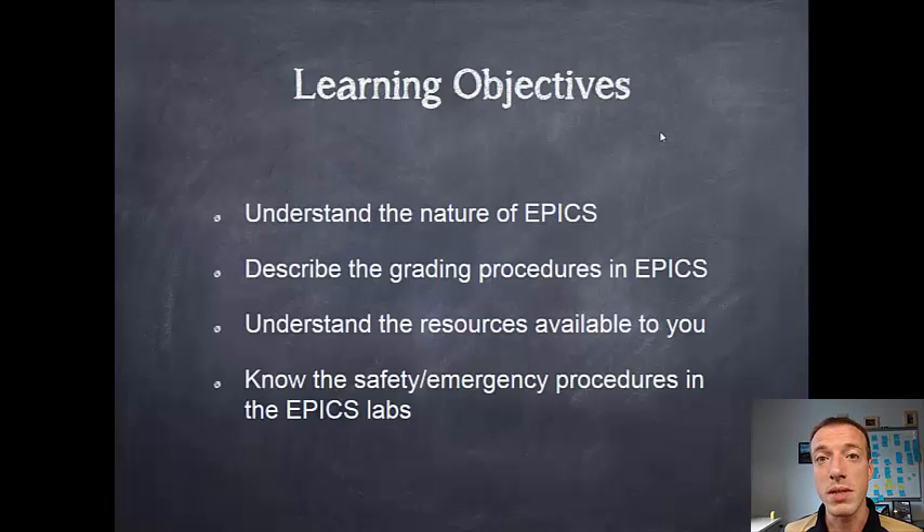Jumping into our learning objectives for this particular module, we want you to understand how EPICS works here. It can be a lot different than your other courses and it can take a bit of getting used to. We want you to understand the grading procedures, what we expect of you as a student in EPICS, and how you can be successful.